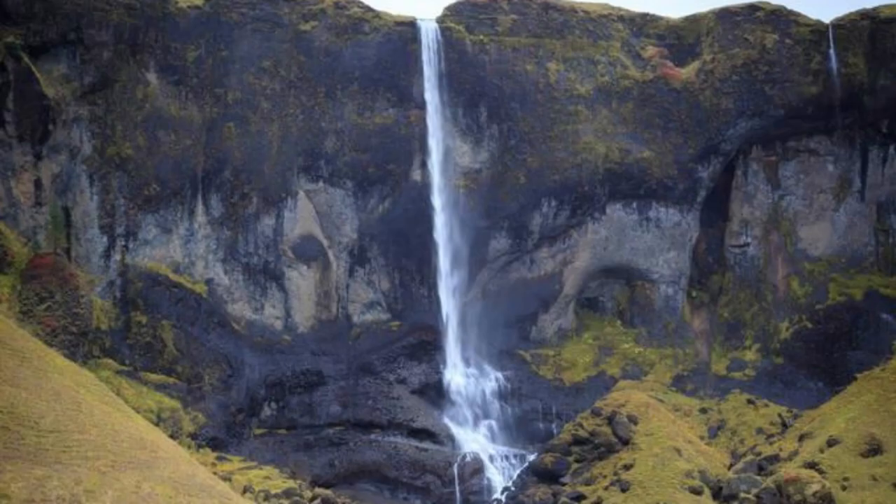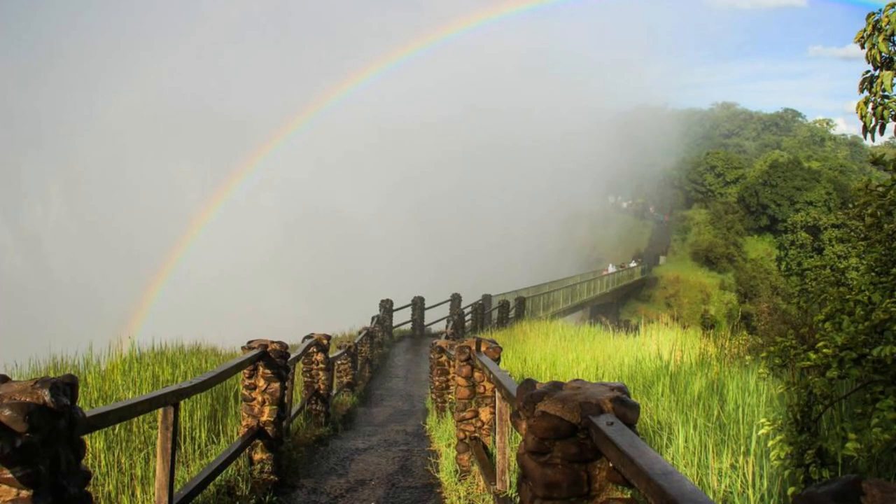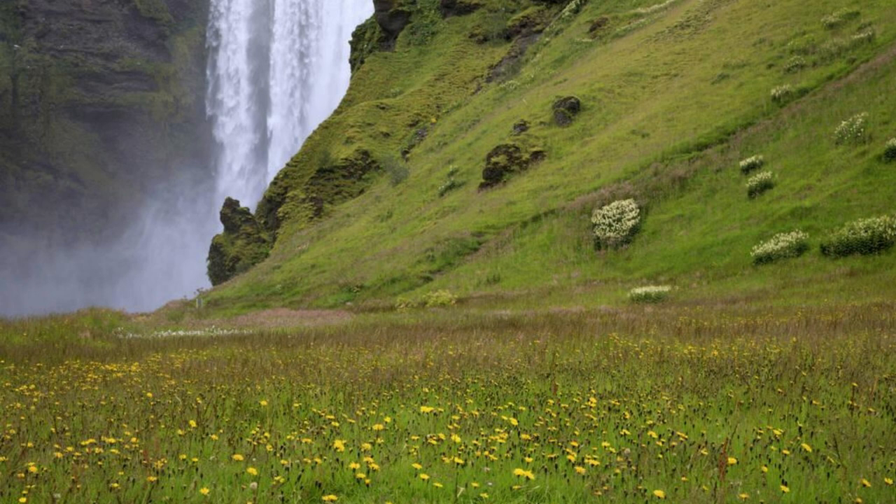Skógafoss Waterfall. Stand in awe of Skógafoss Waterfall, one of Iceland's most iconic and majestic waterfalls, located along the country's south coast. Watch as the powerful cascade plunges over a cliff of volcanic rock, sending a curtain of mist into the air and creating rainbows on sunny days. Climb the stairs to the top of the waterfall for panoramic views of the surrounding landscapes, including lush green fields and distant mountains.